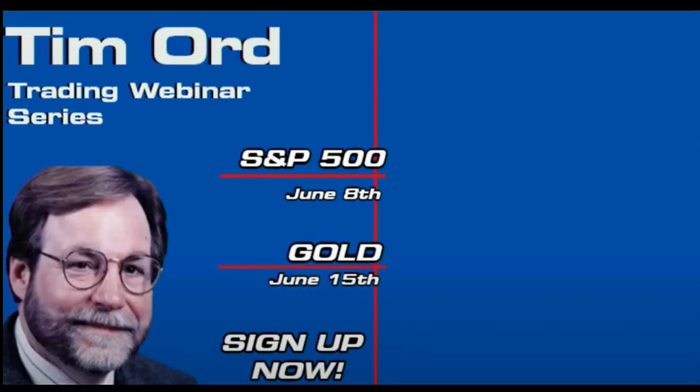Exciting news Tigers: this June, Tim Ord of the Ord Oracle will be hosting two webinars. On June 8th, Tim will delve into the S&P 500, teaching sentiment indicators and identifying market bottoms and divergence. On June 15th, Tim pivots to the gold market, covering cycle analysis, ratio studies, advance-decline indicators, and other important tools. Sign up today on TFNN.com — educating investors.